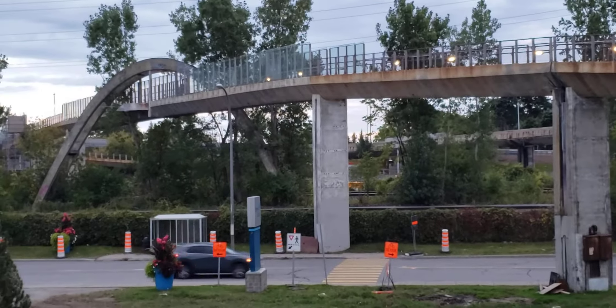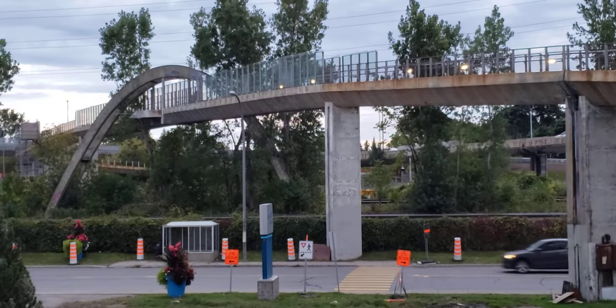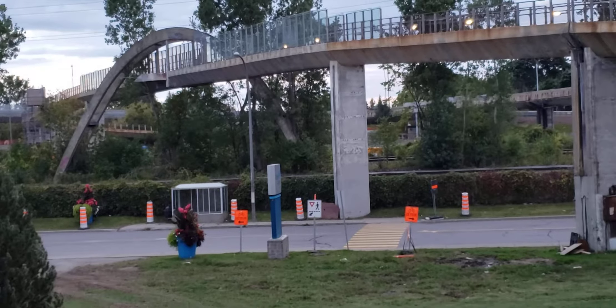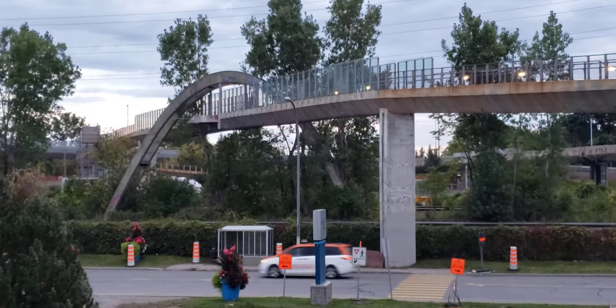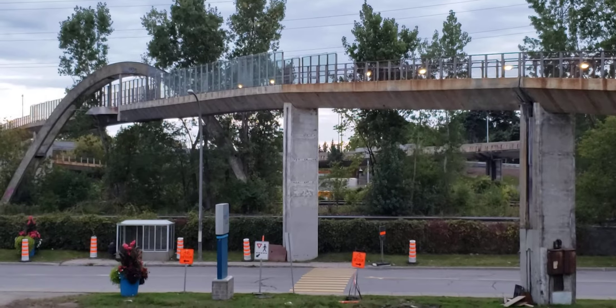Like I was saying, those arches used to be stairs that went down to a platform for the CP trains when CP was doing commuter service here in the Montreal area. The station was taken out once CTCUM took over. Today you have bushes there and you would never know that it was a train station.